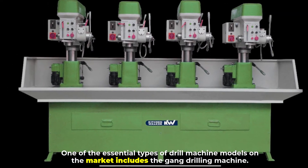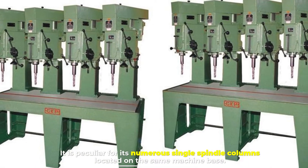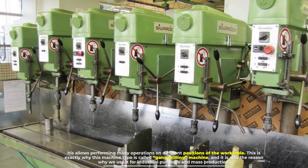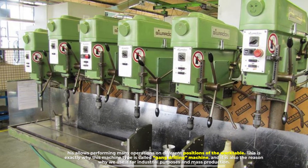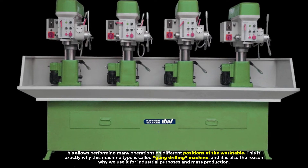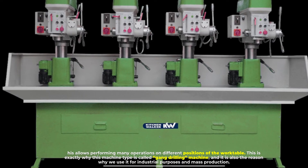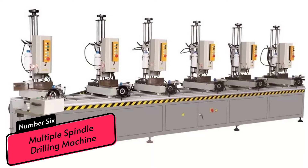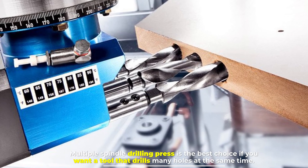Number five: gang drilling machine. The gang drilling machine is peculiar for its numerous single spindle columns located on the same machine base. This allows performing many operations on different positions of the work table, which is why it is called a gang drilling machine and is used for industrial purposes and mass production.